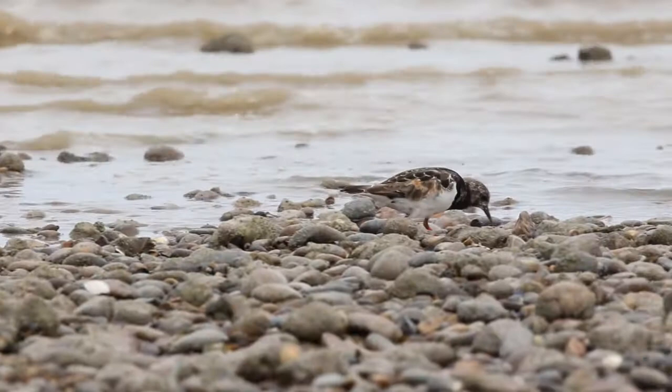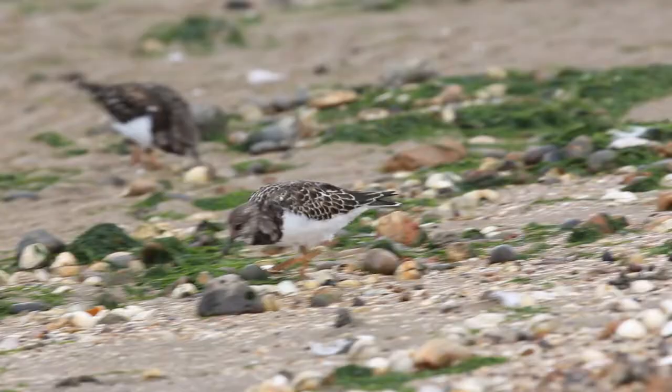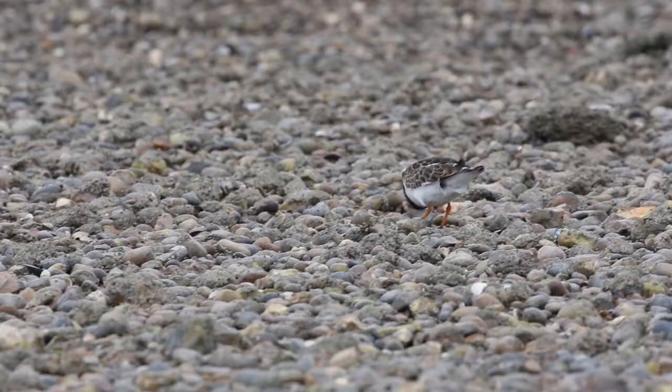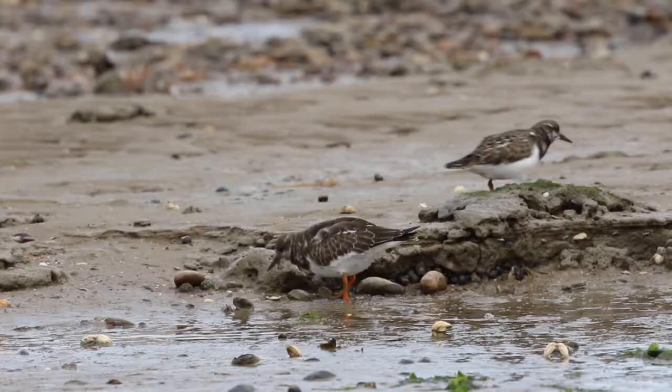Turnstones are named for their distinctive feeding behavior, turning stones and catching prey that lives beneath. Some stones turn out to be too heavy, but turnstones have been recorded working together to turn large stones.